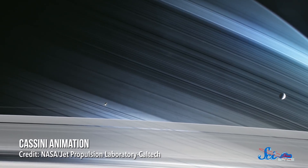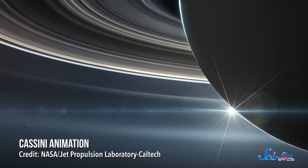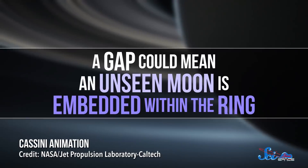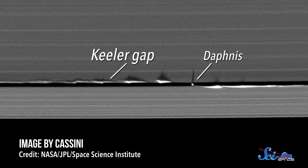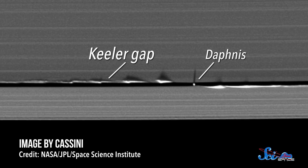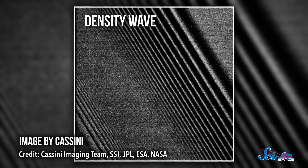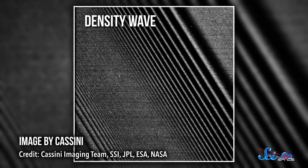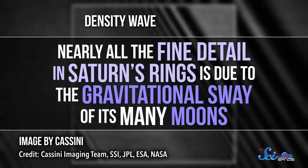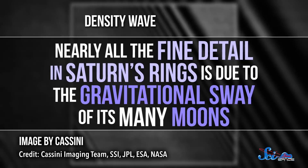Finding a ring would be awesome, but what it could tell us might be even cooler. During its 13-year mission, NASA's Cassini spacecraft revealed that Saturn's ring system is intricately related to both the planet and its moons. A gap, for example, could mean an unseen moon is embedded within the ring. Occultations of Saturn's rings revealed the narrow Keeler gap well before Cassini discovered a tiny moon named Daphnis orbiting inside it. A moving pattern of higher density, called a density wave, could reveal the presence of a moon orbiting outside of the rings. Nearly all the fine detail in Saturn's rings is due to the gravitational sway of its many moons.